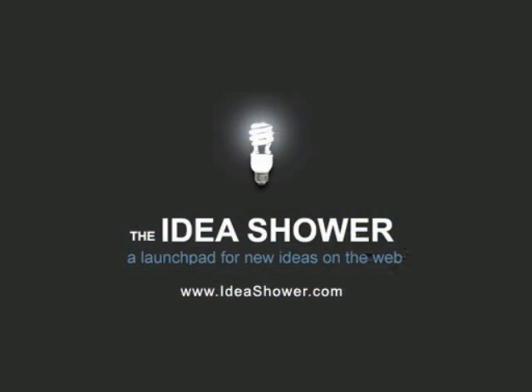Read It Later is another idea from the Idea Shower. For more ideas, go to Ideashower.com.